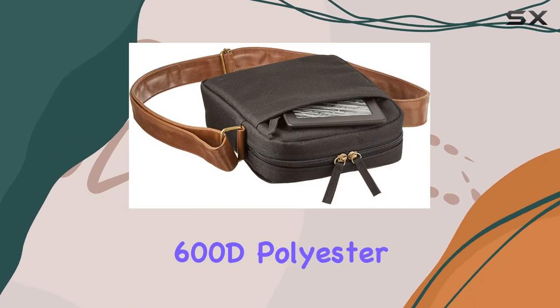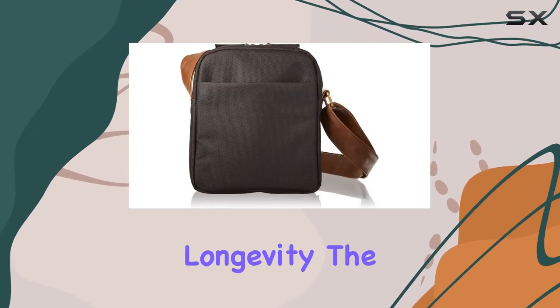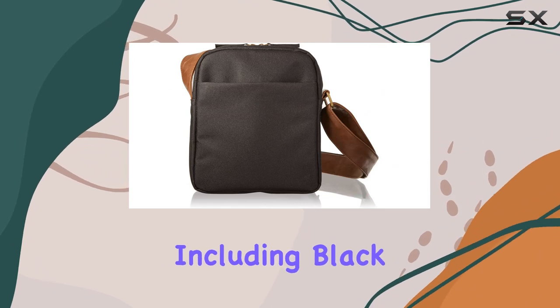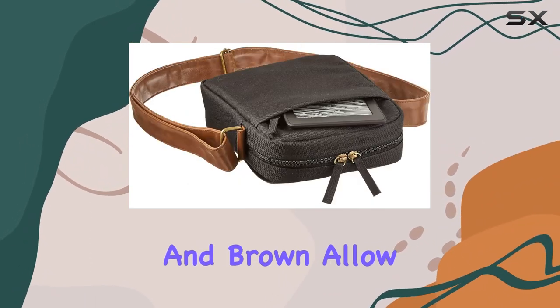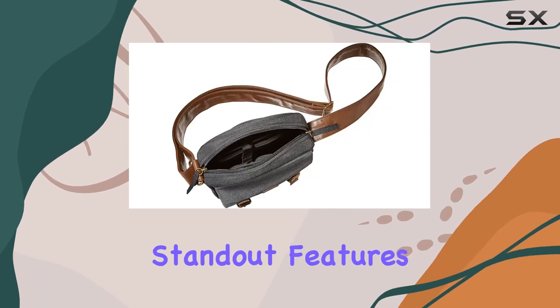Made from durable 600D polyester and canvas, the bag not only looks stylish but also promises longevity. The color options, including black, maroon, khaki, and brown, allow you to choose a style that suits your taste.